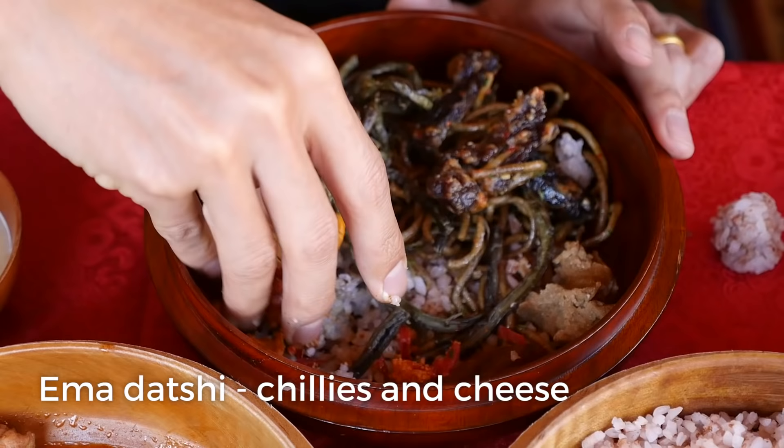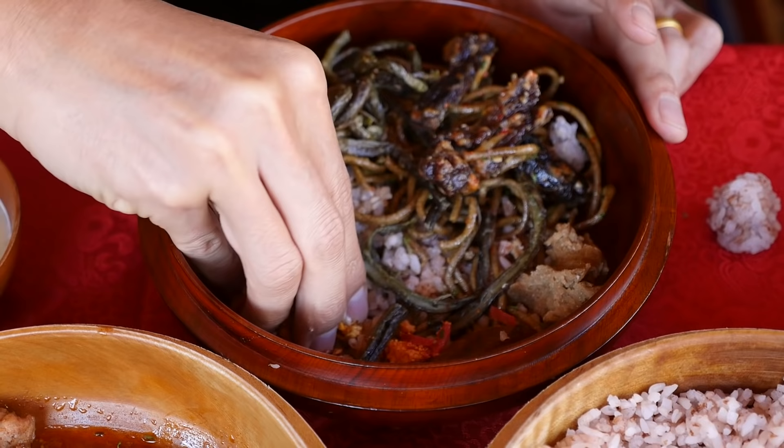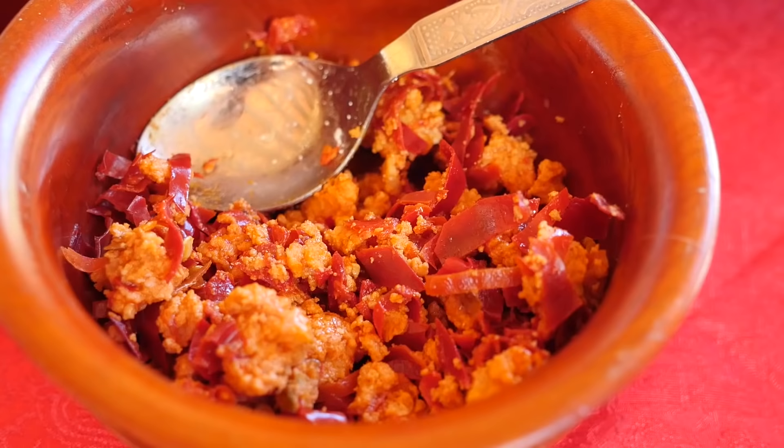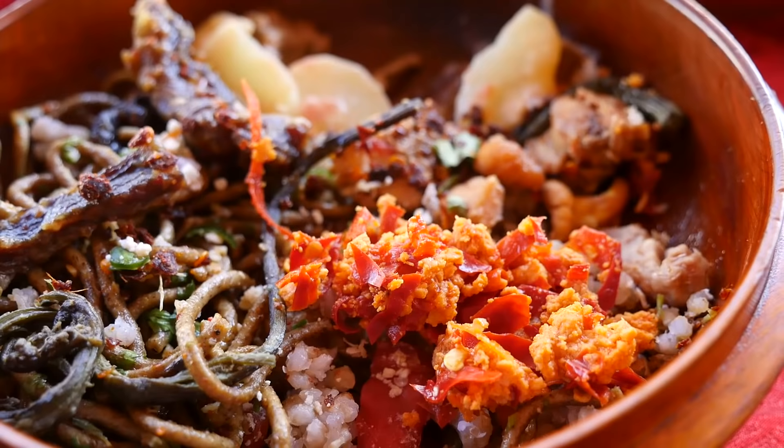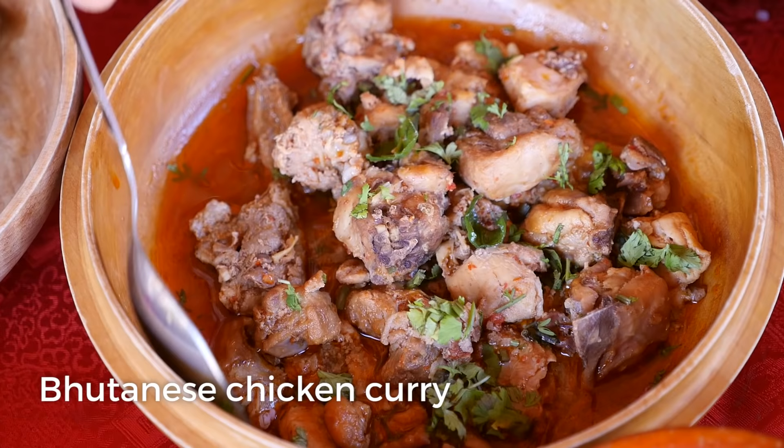This is the chanterelle mushroom. And this is the famous emadatsi. Oh yeah - oh, that's marvelous. Those mushrooms are so good and so meaty. But what really had some good flavor was that emadatsi. That is glorious. The dried chilies really stand out. And then that cottage cheese - it tastes like very crumbly cottage cheese that is very fresh and tastes incredibly good. Those dried chilies really stand out nicely.